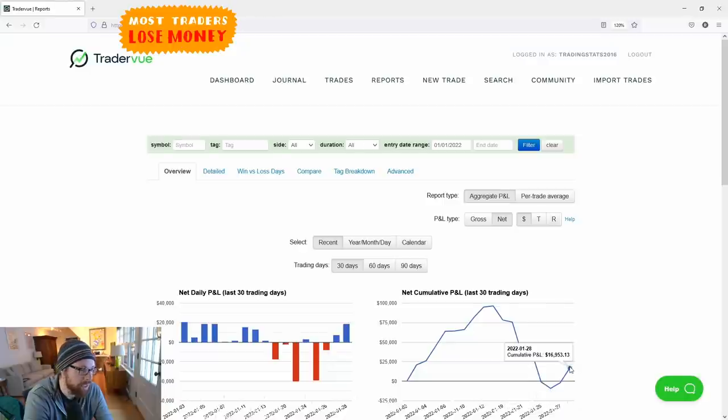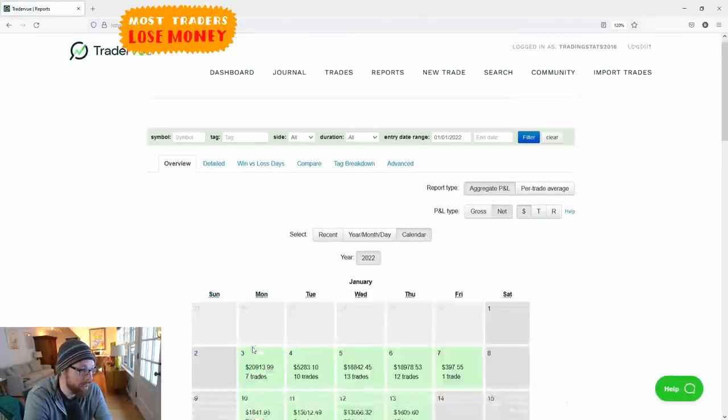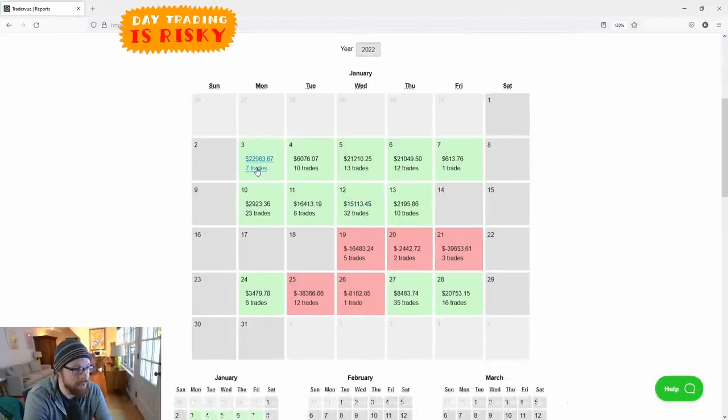The problem this month: my accuracy was actually quite good — 70–71% — and after today's green trades it'll be over 71%. Accuracy was solid. The winners were tiny, that was the problem. I just had small winners all month. My biggest green day was only $22,000, and that was in the first week.